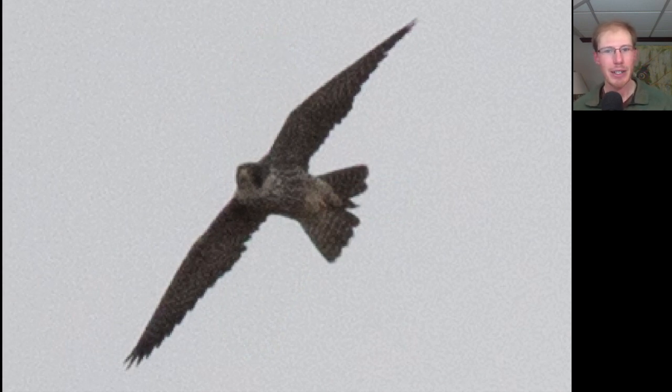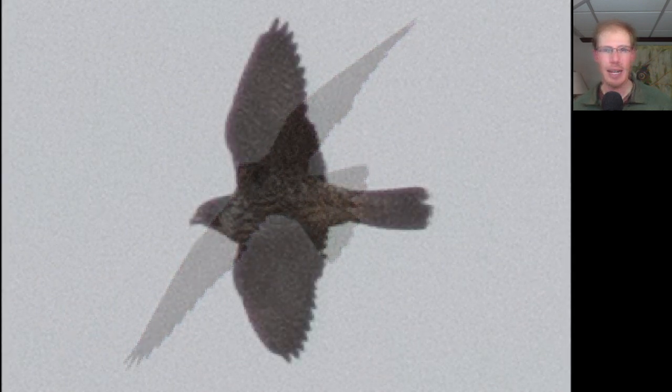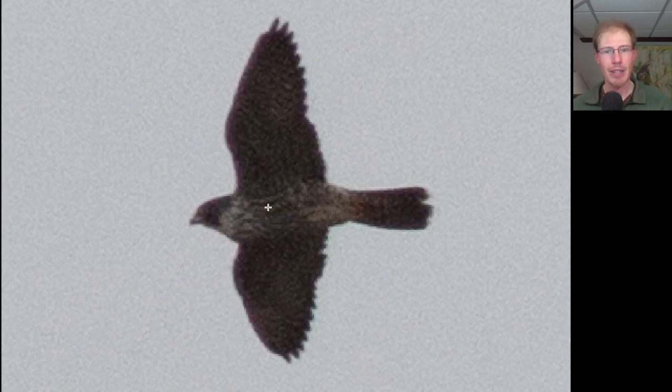Here's another look at that peregrine falcon. Look at the blue helmeted appearance of the head and the very pointed wings. Looking at the underside markings, if this bird were perched up in front of us it would have vertical streaking, which is the sign that this is a juvenile, whereas adults would have more thin horizontal barring.